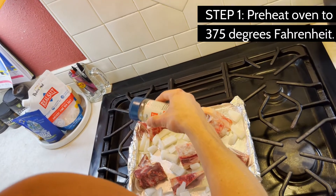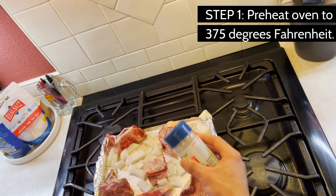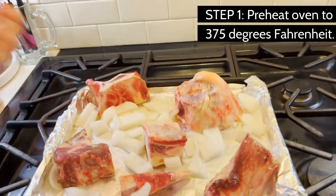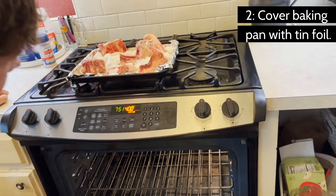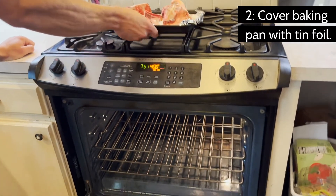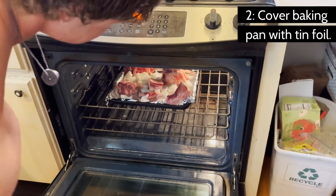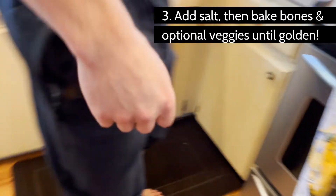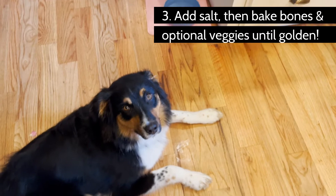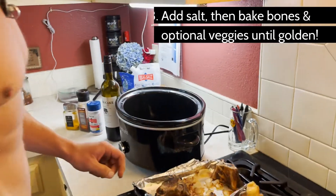Preheat your oven to 350–375 depending on how hot your oven gets. Cover a large baking pan with tinfoil or parchment paper, then dice up all the vegetables and spread them over the pan. Put the bones on there, cover them with tomato paste — kind of paint the tomato paste on — then add your Celtic sea salt. Place them in the oven for about 45 minutes to an hour until they have a good golden brown color. You don't want the vegetables totally charred.